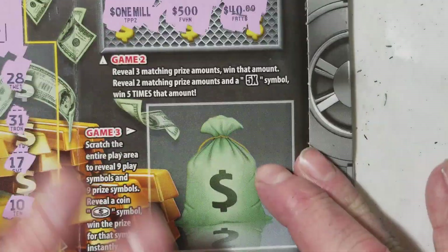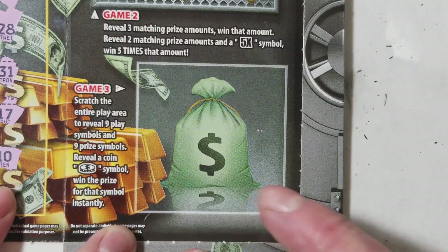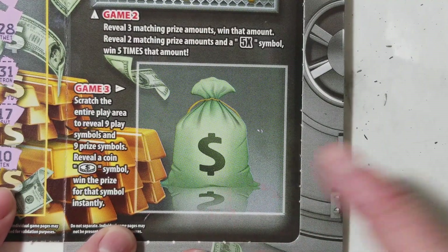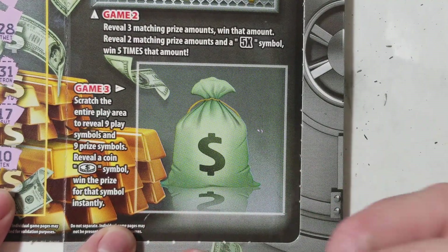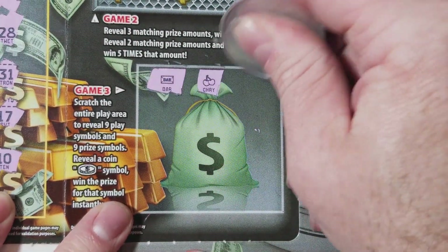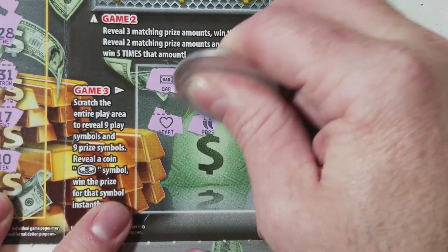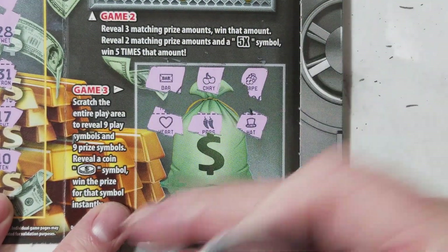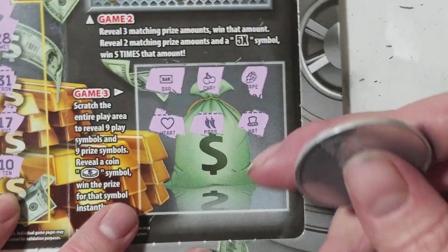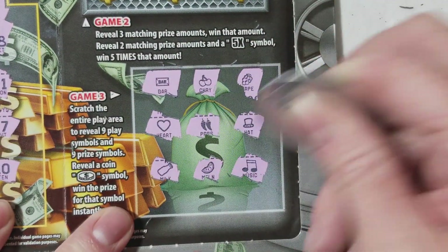Not today. All right, scratch the entire play area — nine symbols revealed — and all we're doing is trying to find the coin. Is it not the bar, not the cherries, not the... I don't know what the chili peppers are doing on this ticket. Doesn't seem to match the theme, but whatever — that's just my opinion.